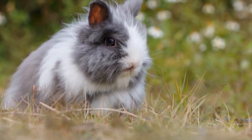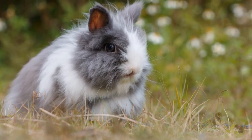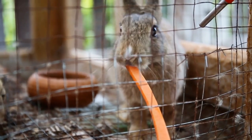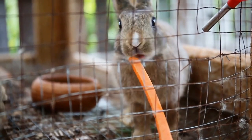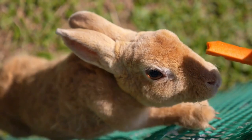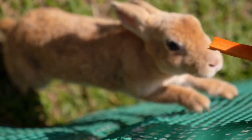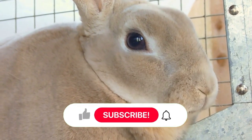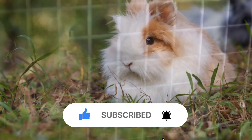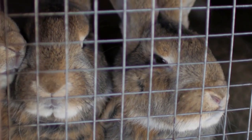Hello everyone, and welcome back to PetAdventureTV. In today's video, we have a furry and adorable topic to dive into. We'll be discussing the care and well-being of Angora rabbits, those fluffy, lovable companions that steal our hearts. So if you're a proud Angora rabbit parent or thinking about bringing one into your home, you've come to the right place. But before we get started, don't forget to hit that subscribe button and ring the notification bell, so you never miss out on our helpful pet care tips and adorable animal adventures. Now, let's jump right into today's video.